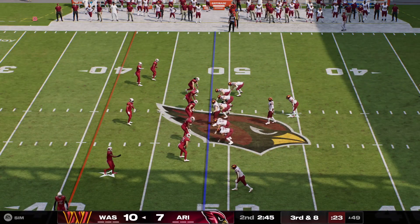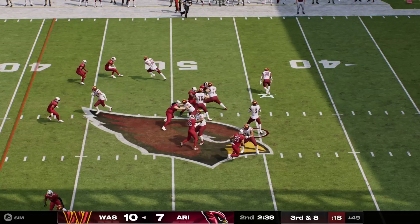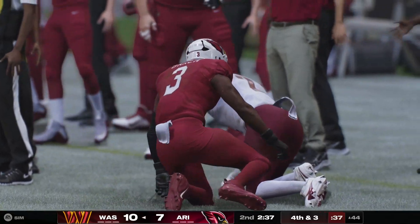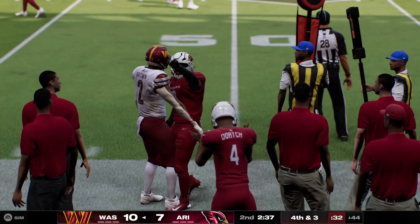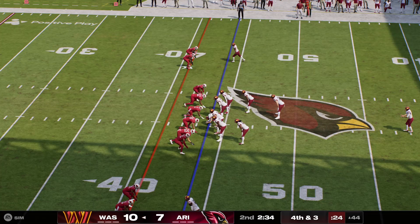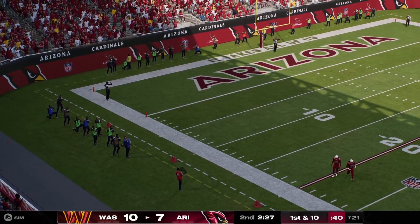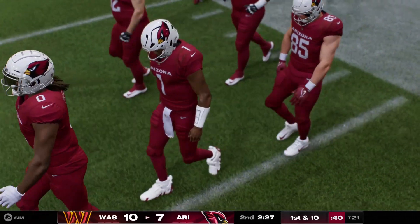The offense on third down — they've converted three out of five thus far. This is third and eight. To throw is Daniels, looking left side, and he's got a man — that's Brown. He'll go down inside the 45 before going out of bounds, a gain of five, and it'll be fourth down. Now the former Oklahoma Sooner, Tress Way, on to punt the football. No return here — they say just outside the 20-yard line. The Cardinals getting set to trot out there now.